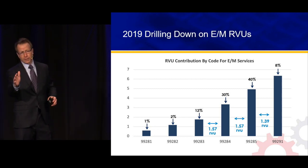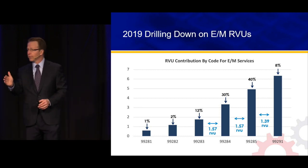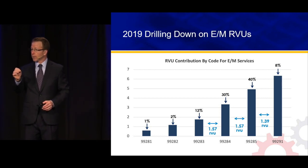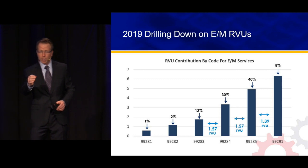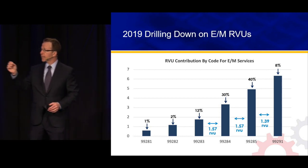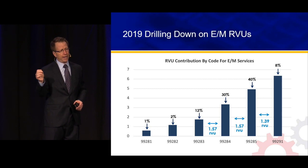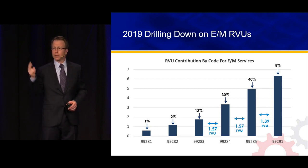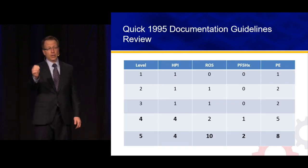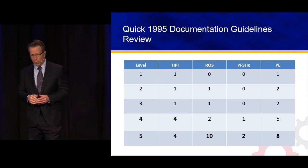Looking at the difference between a level 3 and a level 4, the RVUs increase by 1.57 — going from a 3 to a 4 is the same exact number as going from a 4 to a 5. So that 3-4 difference is just as important as that 4-5 difference. And then critical care adds 1.39 RVUs. 70% of our revenue comes from just two codes. So let's figure out how to make sure that coders can reflect the high-complexity work we're already performing at the bedside.